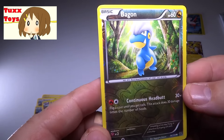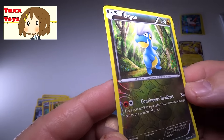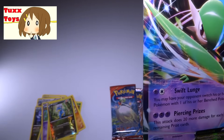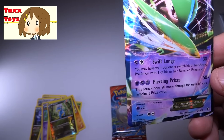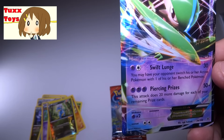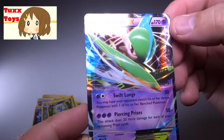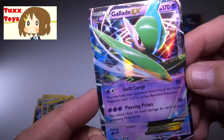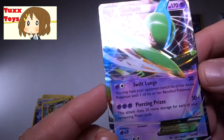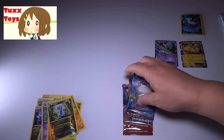Let's check out this Dragon type Pokemon — Reverse Hollow. Very cool. And check it out guys — oh my God, this is awesome! I love this card. Swift Lunge for 30, and Piercing Prizes for 50 — this attack does 20 more damage for each remaining prize card. Very, very cool. 170 hit points — that is crazy good. Just a beautiful looking card, man. Another super shiny, super shellac-looking card. That is looking completely awesome. I was not expecting that — that is great. We got several more packs to go, three more.